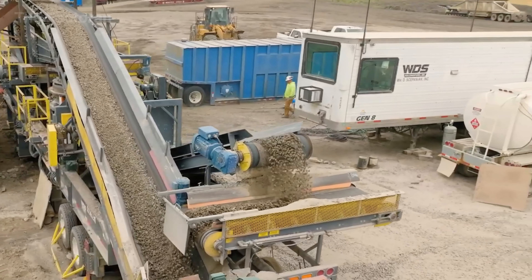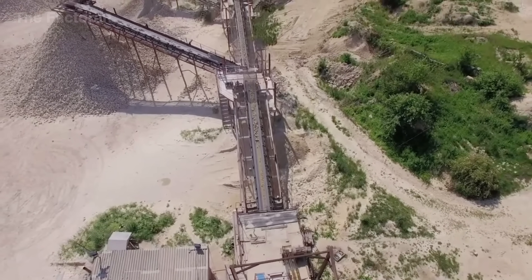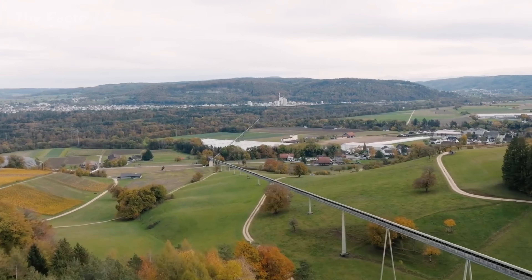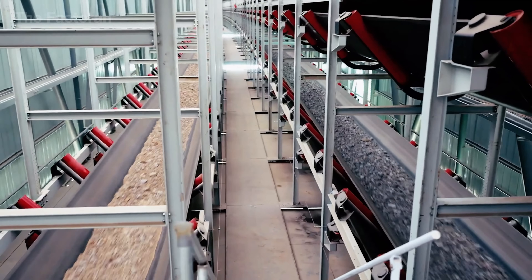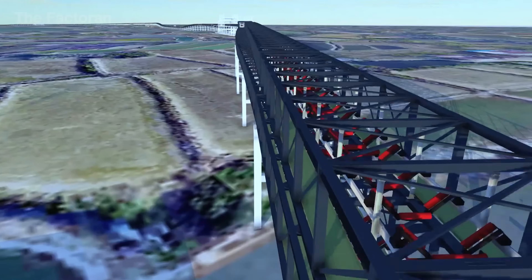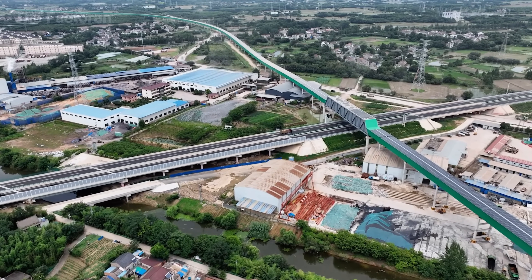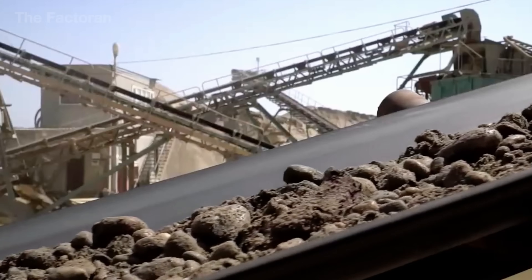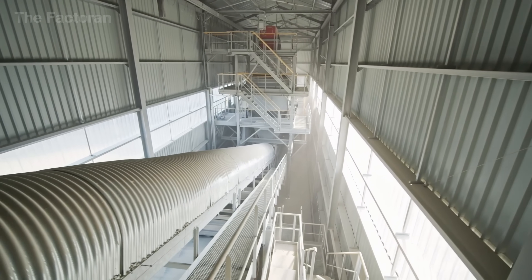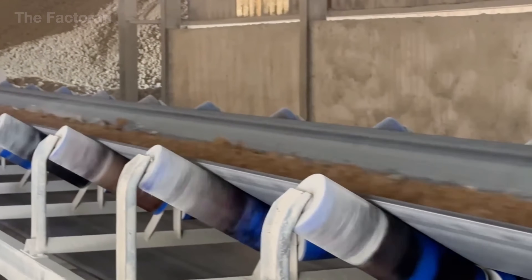After the initial crushing, limestone and clay travel through an industrial conveyor system — the lifeline connecting the quarry to the plant, running tirelessly day and night. Each belt, stretching hundreds of meters, is made of steel-reinforced rubber built to withstand abrasion while carrying thousands of tons of material per hour. Self-aligning rollers and cleaning scrapers keep the flow steady, while load sensors and frequency drives control speed with remarkable precision. Some modern plants even employ enclosed pipe conveyors, reducing dust and saving energy.